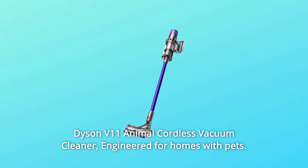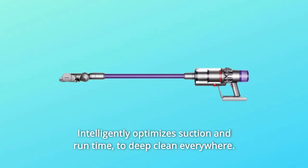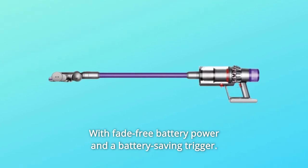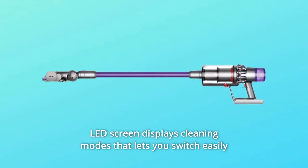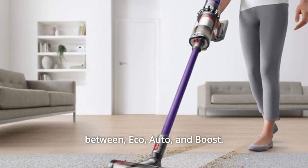Dyson V11 Animal Cordless Vacuum Cleaner — engineered for homes with pets. Cord-free cleaning made easier. Intelligently optimizes suction and run-time to deep clean everywhere, with fade-free battery power and a battery-saving trigger. The LED screen displays cleaning modes that let you switch easily between Eco, Auto, and Boost.